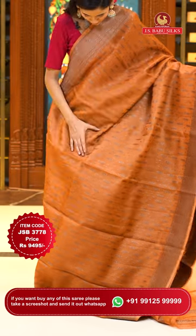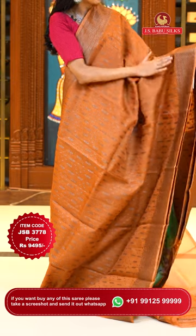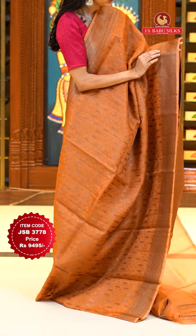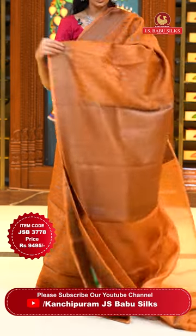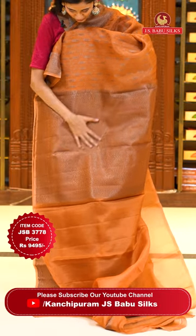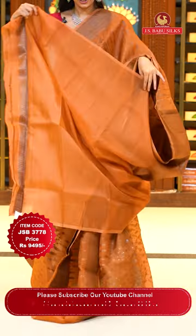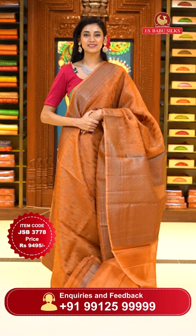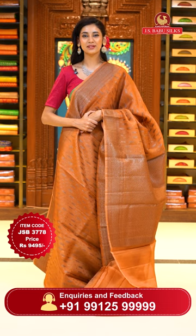This one is a beautiful light brown Kora saree. On the body we have floral buttas and small leaves with beautiful silver zari combined with brown thread work. The border has leaves jaal with some cross lines in beautiful zari and thread work combination. The pallu has beautiful brocade work all over it with an intricate design of florals and leaves jaal, and here's the self blouse. Item code JSB 3778, Weaver's price is 9,495 only. Send the screenshot to WhatsApp number 99125 999.